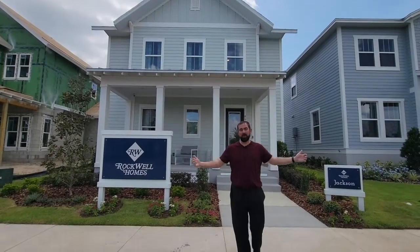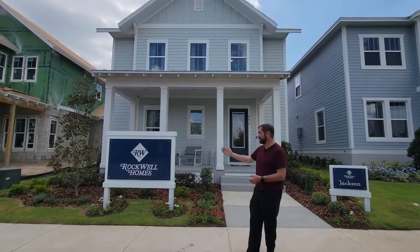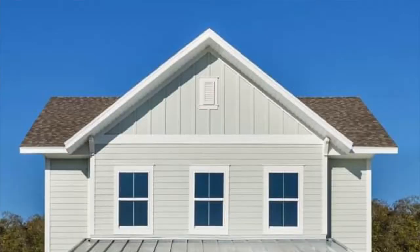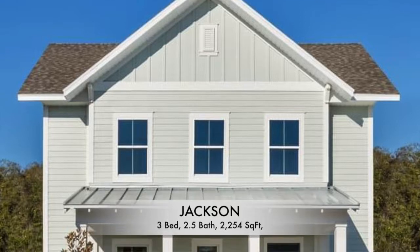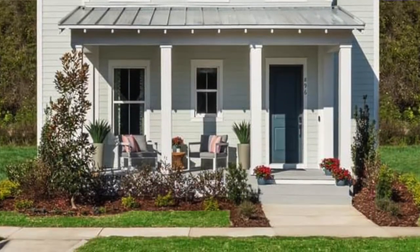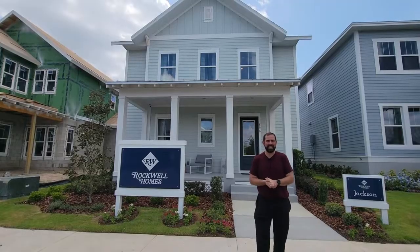We're going to be checking out this home behind me. This home is built by Rockwell Homes. It is a three-bedroom, two-and-a-half-bath home with 2,254 square feet. We're going to check out the model. They do have inventory homes available. Their inventory home that they have available is $789,900.